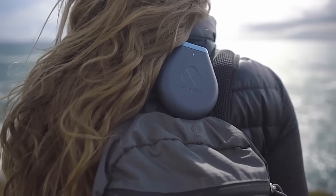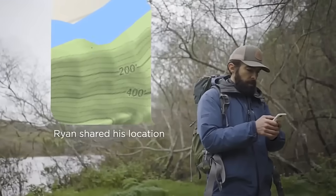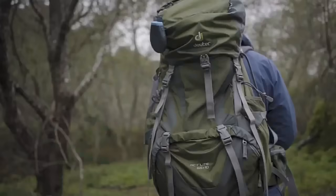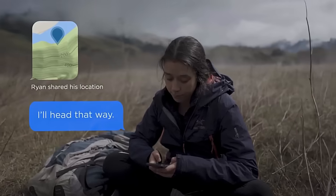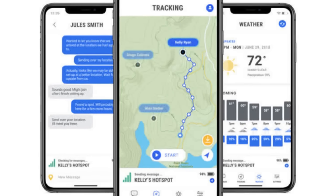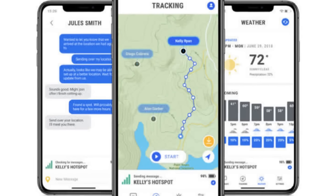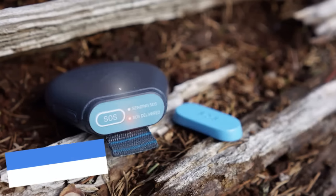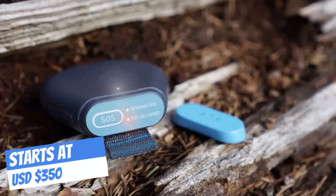The small, water-resistant, all-season device can be latched onto your clothing or gear. It connects to a cell phone via Bluetooth, allowing users to send and receive messages with the corresponding mobile app. In addition to geographical location information included with each outbound message, the app also has GPS interval tracking and weather reporting. There's also a built-in SOS beacon that is monitored around the clock with worldwide access.